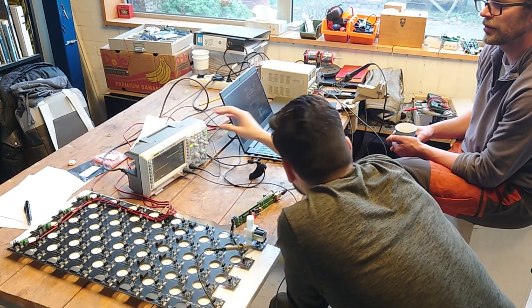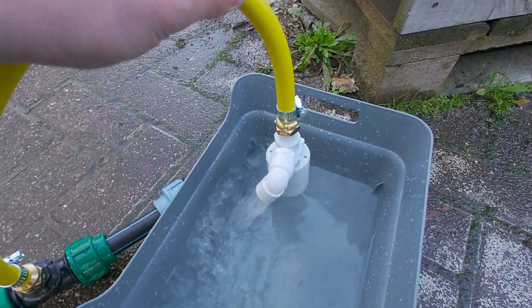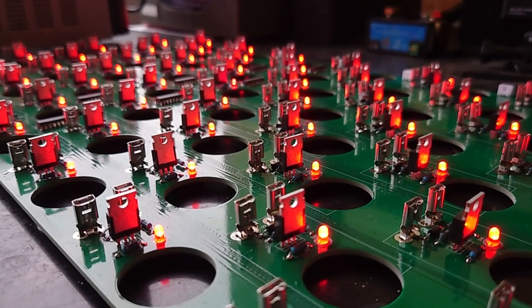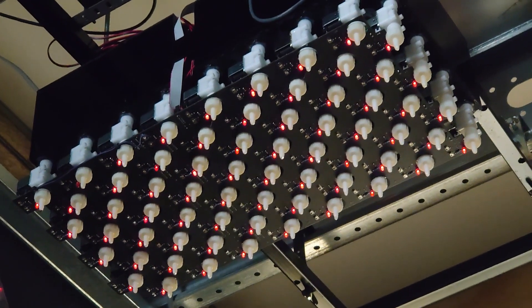I'm now working on Drop of Light. Drop of Light is a project that has to do with small drops of water that I drip down. And when it's in mid-air, I try to hit it with a laser. The main components are the droplet generators, which are valves — really small valves that can open and close really fast.